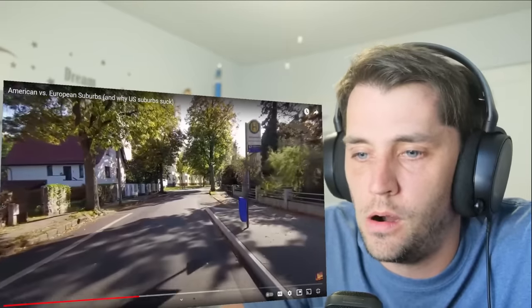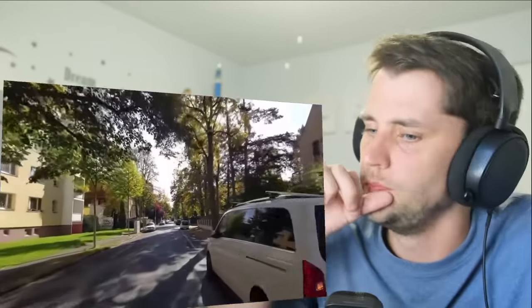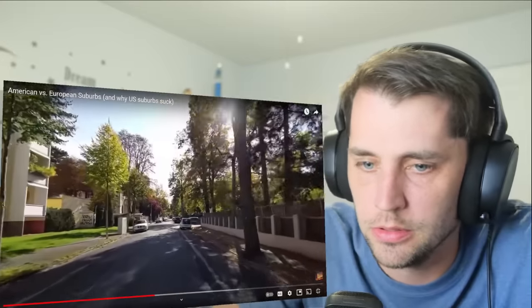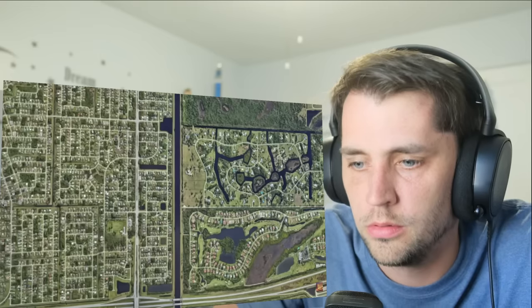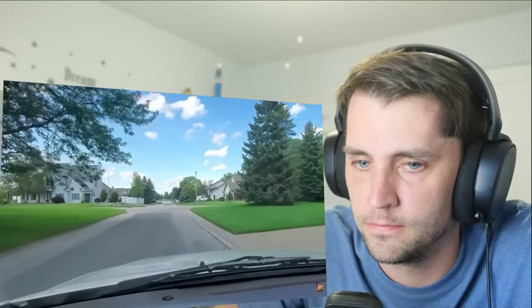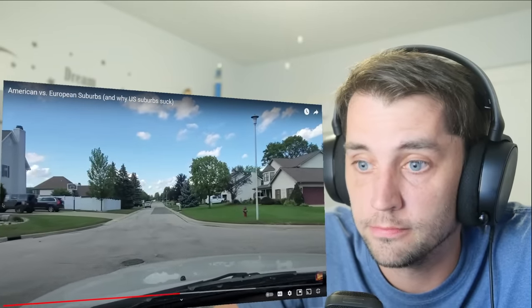In European suburbs, kids can move around safely on their own without the mommy and daddy taxi service. There are also mid-rise buildings mixed with single or multi-family homes. It's almost like this is just a different name — in America, this would be called a city or a town, not a suburb. U.S. zoning only allows single-family homes spaced very far apart, leading to low density, long distances, and making public transportation non-viable. In Europe, hundreds of people live within walking distance of a tram stop.